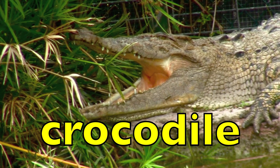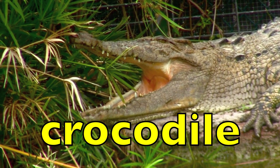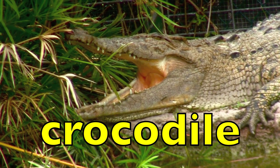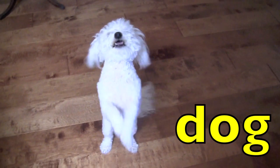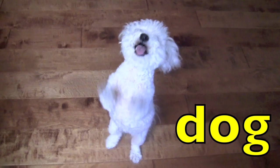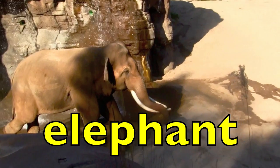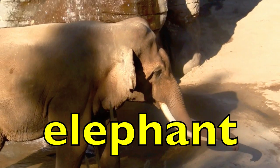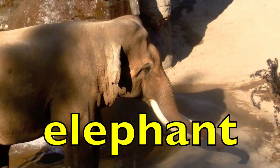Crocodile. Crocodile. How many syllables, boys and girls? Three. Correct. Crocodile. Dog. Dog. How many syllables? One. Elephant. Elephant. How many syllables, boys and girls? Three. Elephant.